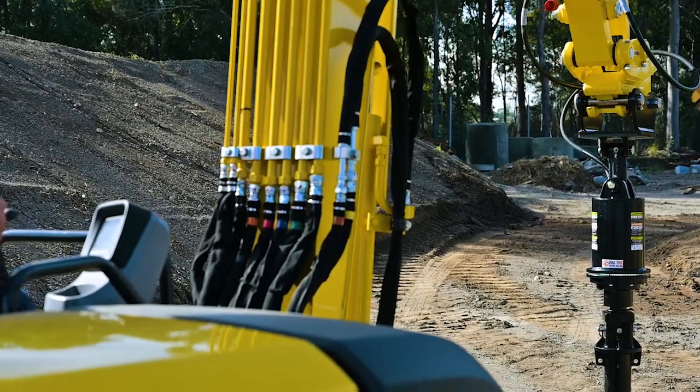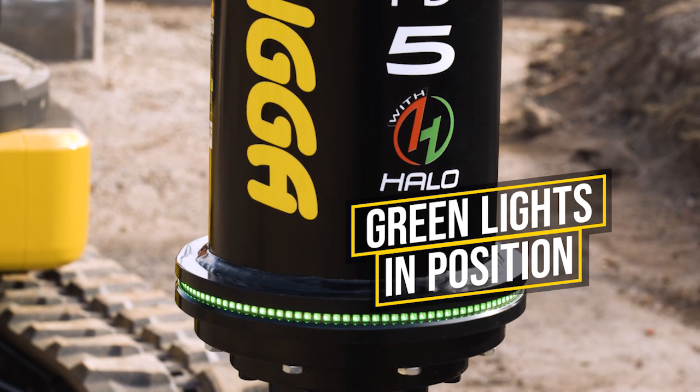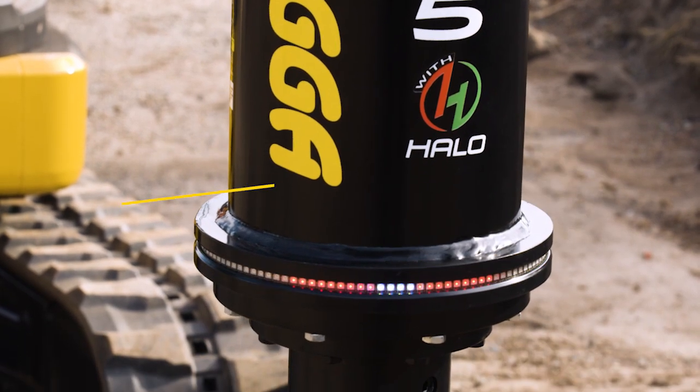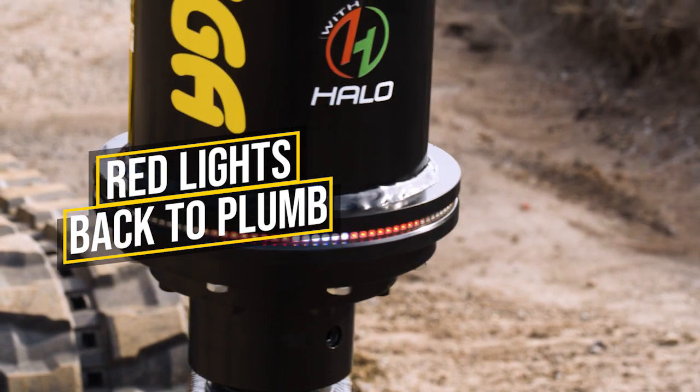Thanks to some clever technology, the HALO displays a band of green LED lights to indicate when the auger is in a plumb position, while a sequence of red and green lights will guide the operator back to plumb when the unit goes out of alignment.